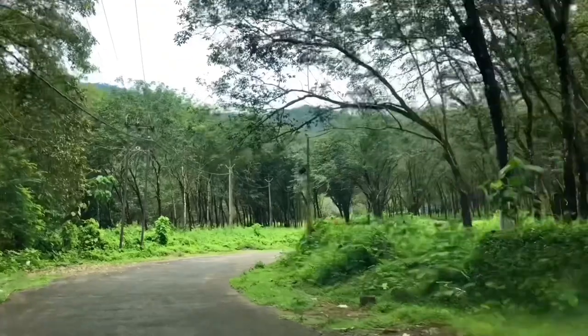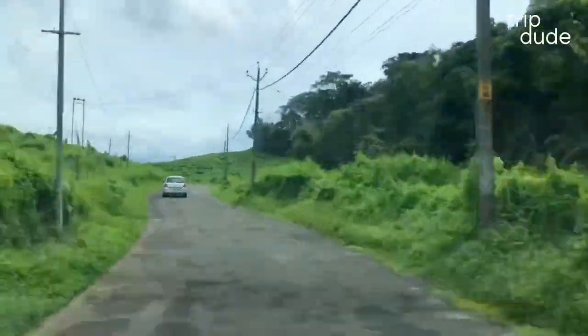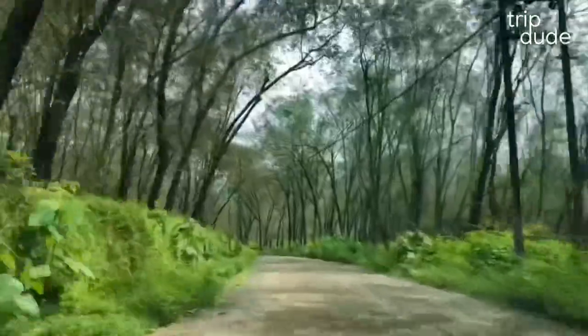Hey friends, welcome back to a new blog of TripDude. Today we are heading to one of my favorite places in Trishur called Chimney Dam. If you are watching my channel for the first time, please do subscribe and click on the bell for more travel videos.